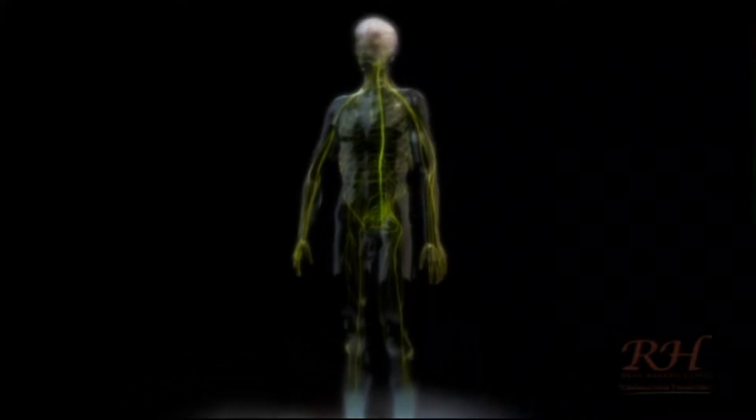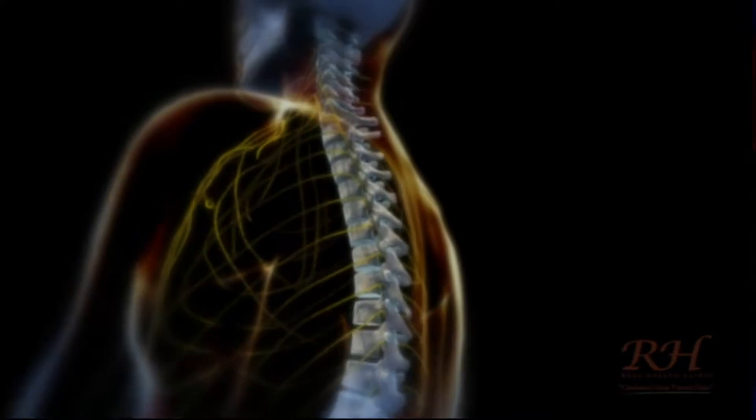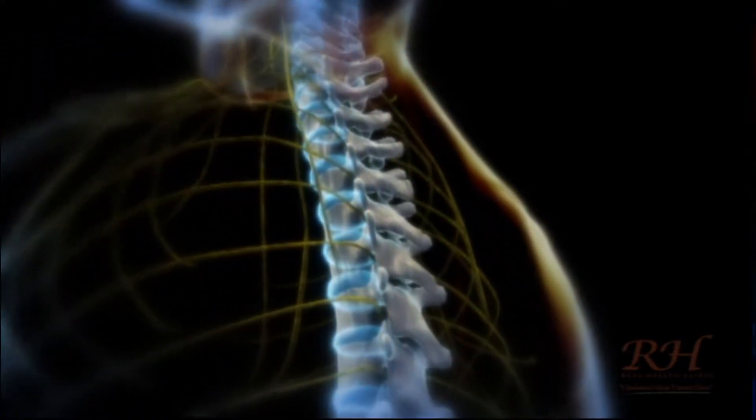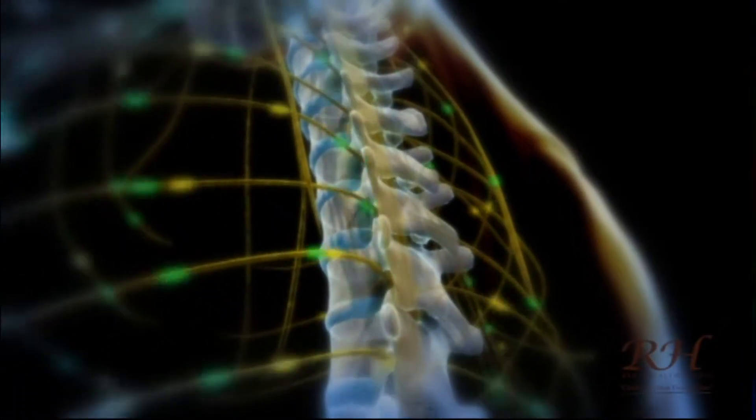This is what a normal, healthy spine looks like. The spine has 24 bones, called vertebrae, each creating a movable joint with both the bone above and below. A plump disc separates the vertebrae, acting both as a shock absorber and also serving as a spacer for the nerve.